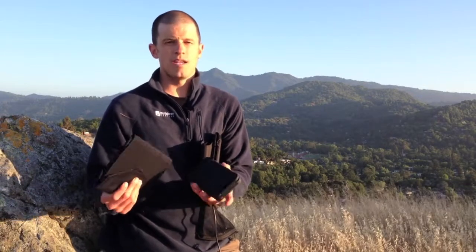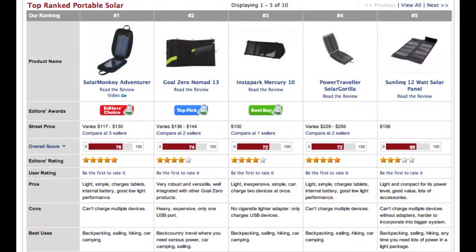So that's just a brief overview of what to look at when buying a solar panel. Go to OutdoorGearLab.com — you can see how all these panels compare to 10 other panels and find out which is the best one for your needs.